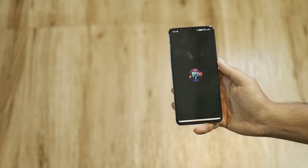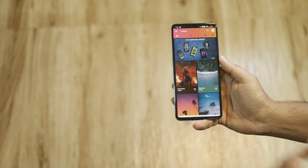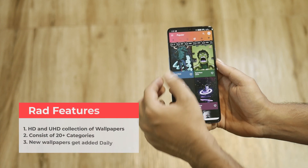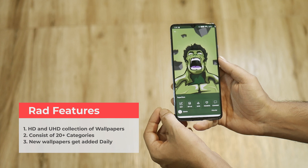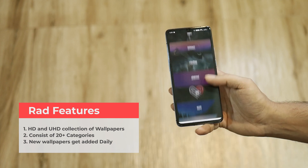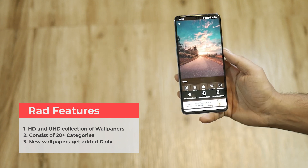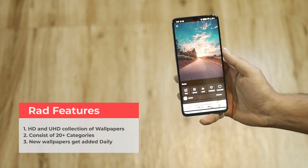After doing quite a bit of research, I found this cool wallpaper app showcasing HD and ultra-HD wallpapers. As the name suggests, the collection of wallpapers here is dope. You can select wallpapers from the latest, random, and popular sections. Select wallpapers that suit your taste from the 20-plus categories available on the app. Download, edit, or mark as favorite accordingly. If you like a wallpaper, set it on the home screen, lock screen, or both instantly from the app itself.